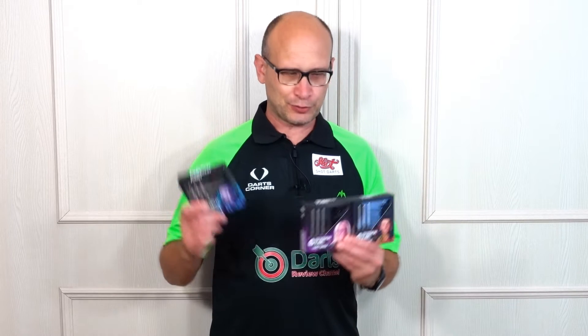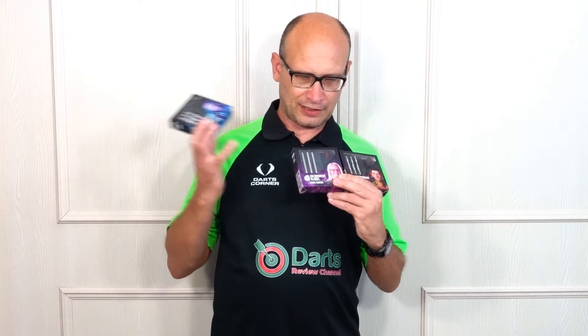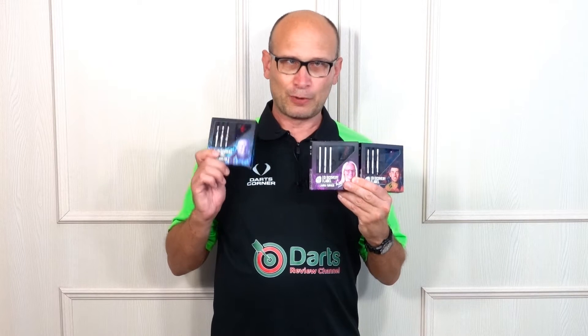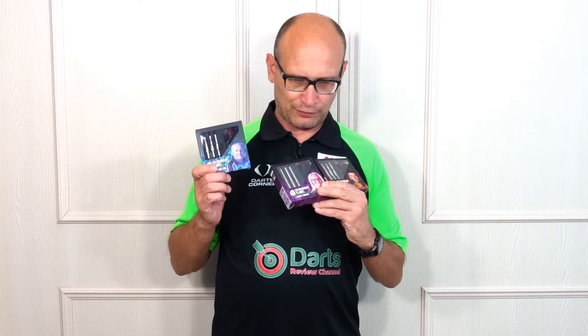Hello darts nuts, welcome to Darts Review Channel. In this video I just wanted to do a quick peek at some of the new darts coming on the Cosmo Discovery label - these are the Andy Bolton, Laura Turner, and Jack Mane darts. I think these come out on sale on the 28th, but I'm not sure when the UK shops will get them.